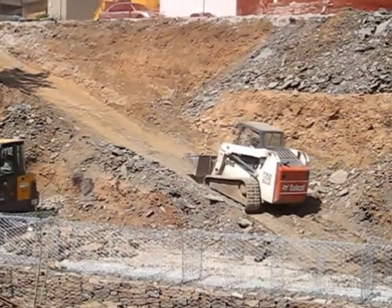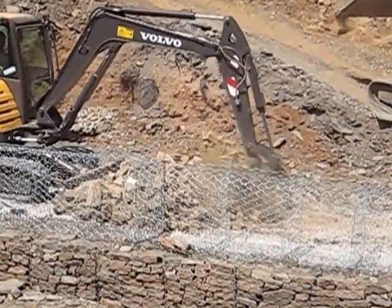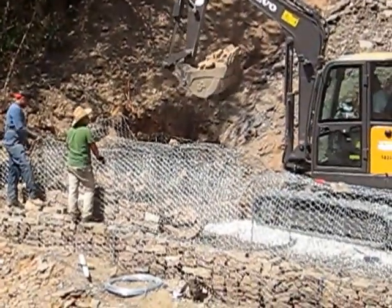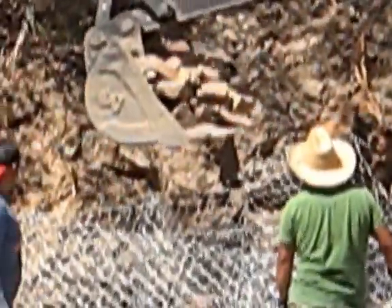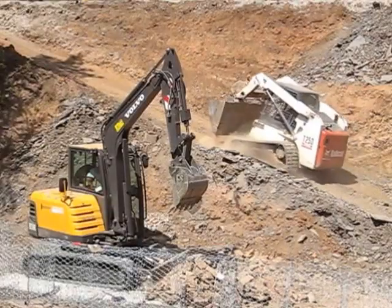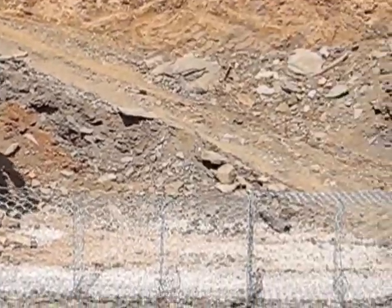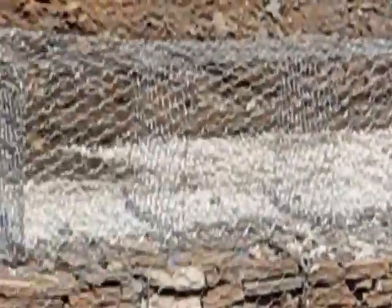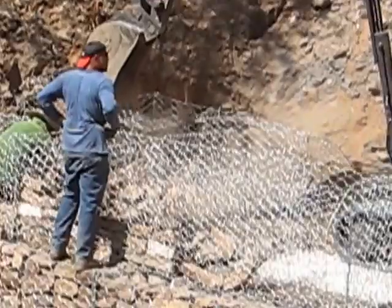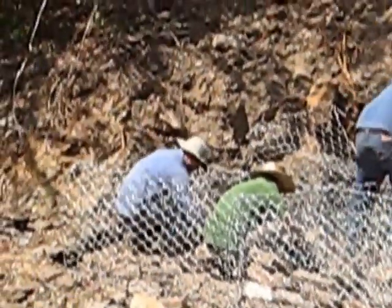Pretty noisy today — they've got the bobcat going up the slope to get the rock. The track hoe takes a scoop of rock and places it inside the gabions, but it's going pretty quick. They've got one course installed and now they've got the second course laid on the first course, being filled with stone.